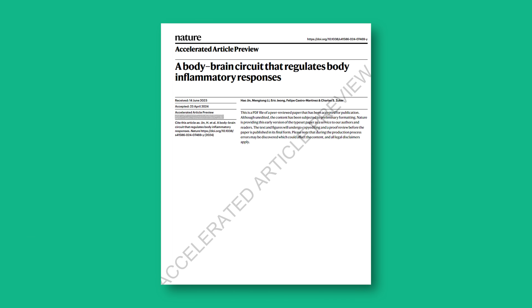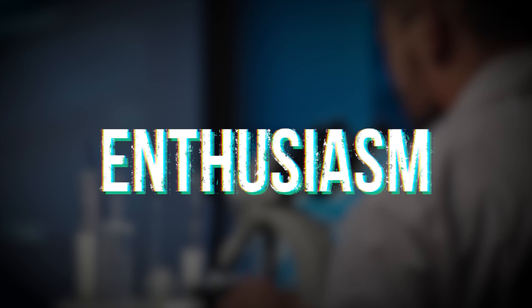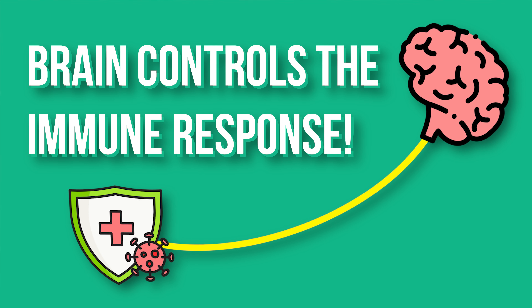These data are so new and exciting that as I go through the data in the paper, you're going to notice there is a watermark — 'accelerated article preview' — because Nature just couldn't wait to get the data out there, and I couldn't wait to review them to get the final paper. So there's going to be this little watermark; take it as a mark of enthusiasm to share data. Anyway, let's now learn together how the brain controls the immune response.